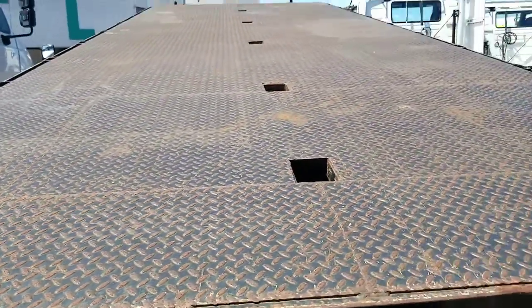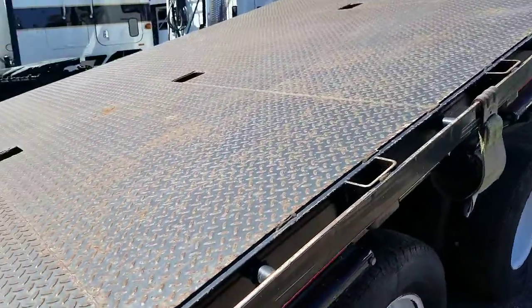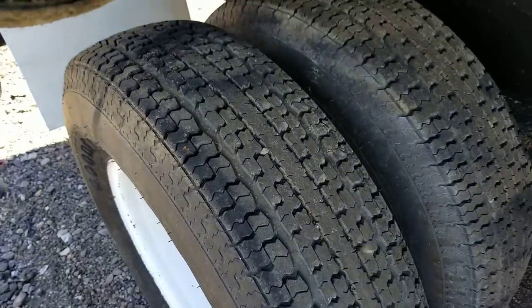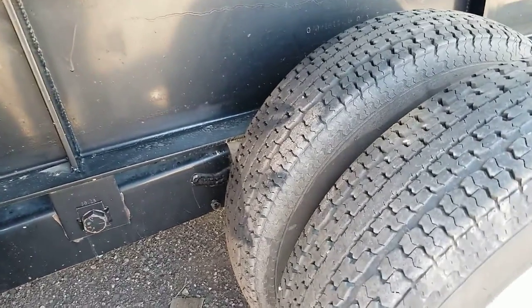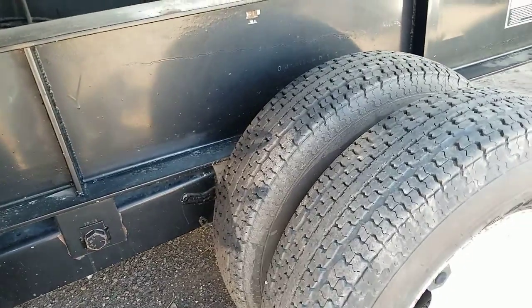A look at the back of the trailer. Here's a look at your other tires. These axles are rated at 12,000 pounds apiece — 12,000 pounds each axle.